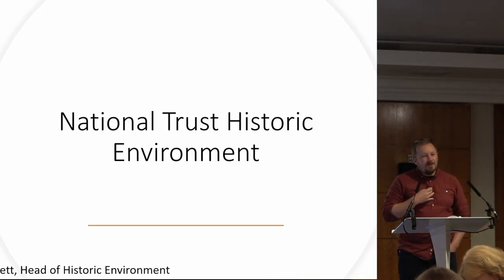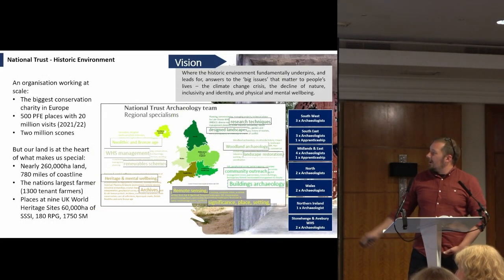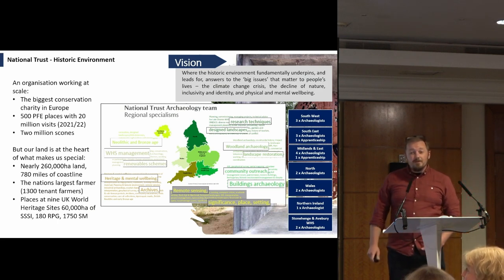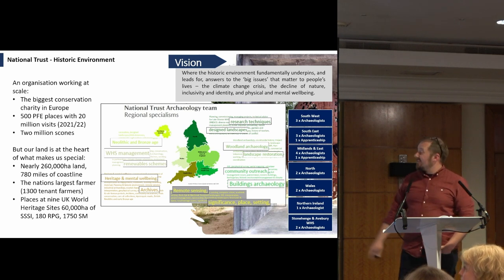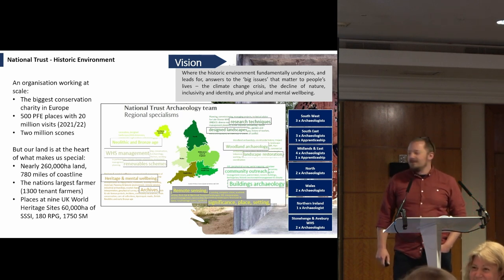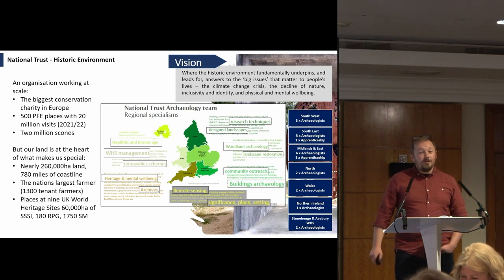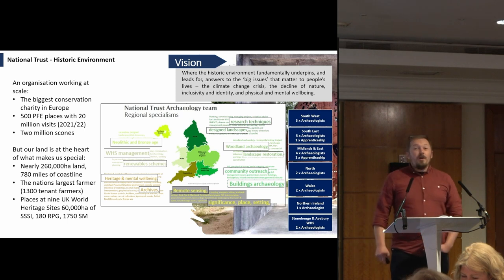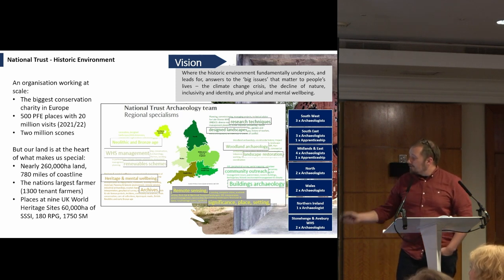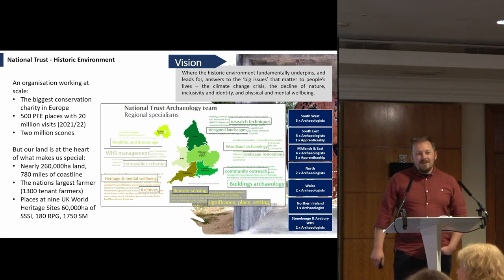I'm Tom Domit, Head of Historical Environment for the National Trust. We are the biggest conservation charity in Europe, with about 500 pay-for-entry places across our portfolio, about 20 million visits, and about 2 million scones a year. Our land is really what's at the heart of what makes the Trust special. We own about a quarter of a million hectares of land, 780 miles of coastline, and we are the nation's largest farmer, with places at nine World Heritage Sites.